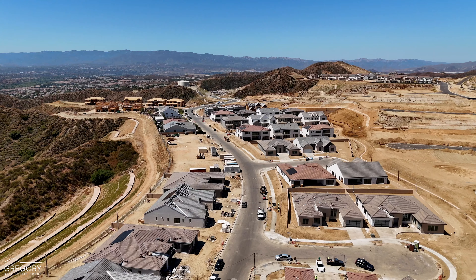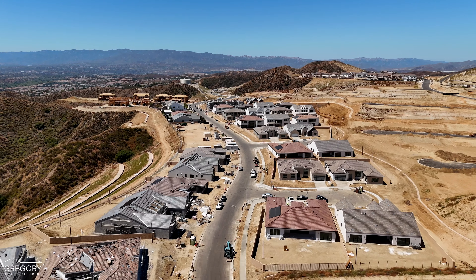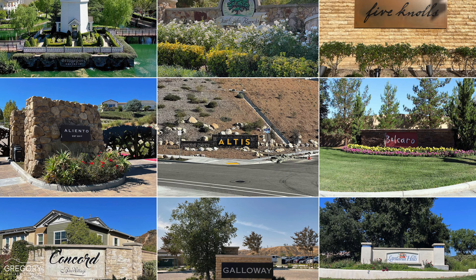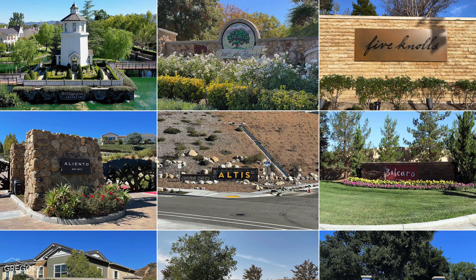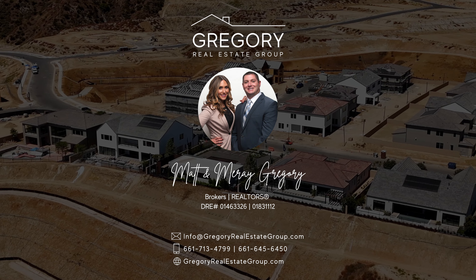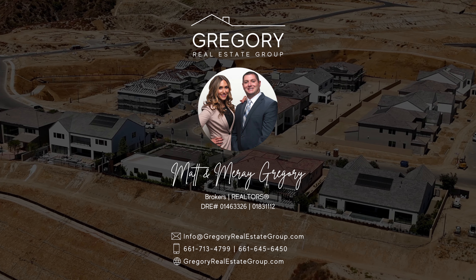We know all the right questions to ask to get the answers you need to make accurate and informed decisions. As always, we appreciate sharing insights about the homes and neighborhoods we serve. Remember, with us there's never any sales pressure whatsoever. Wishing you a fantastic day, and until next time, goodbye.